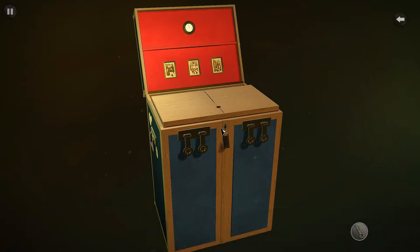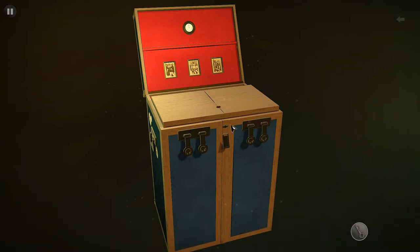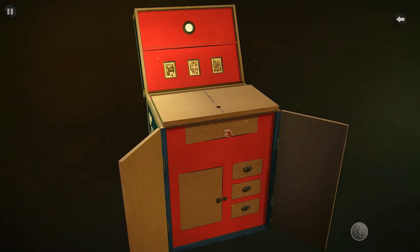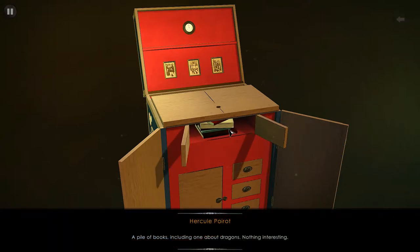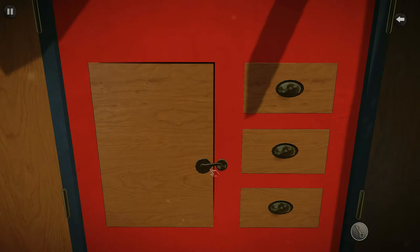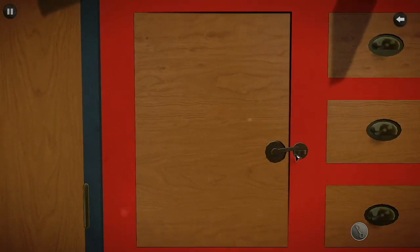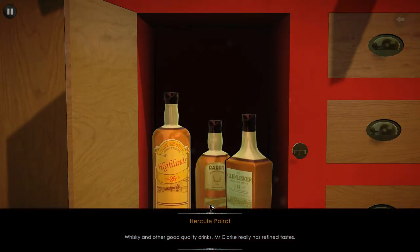Should be able to open the trunk now. Whoa, there we are! Oh really, more? Okay well, that's something — a pile of books including one about dragons. Nothing interesting yet. If you lock it... oh, whiskey and other good quality drinks. Mr. Clark really has fine taste.